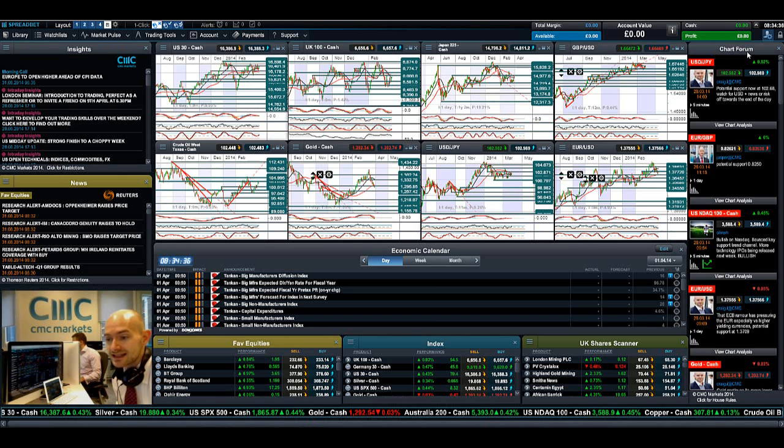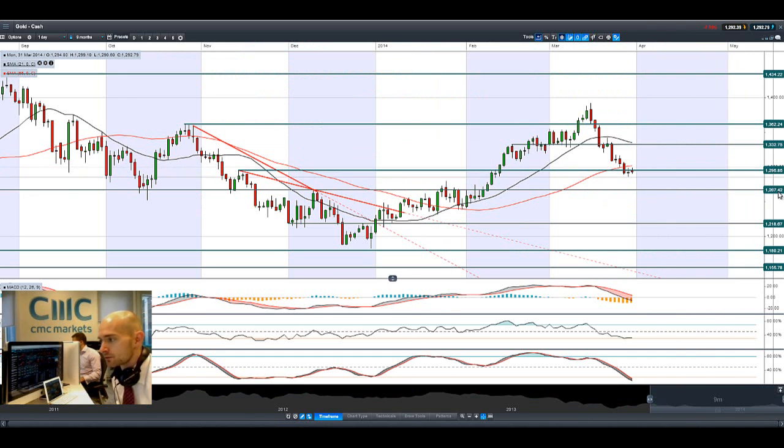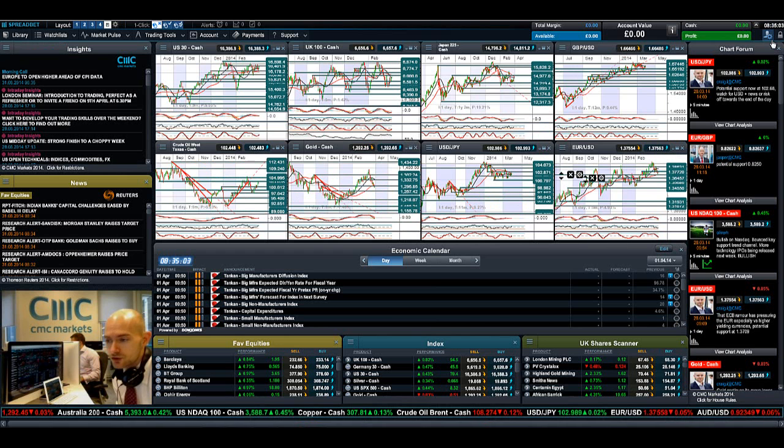We've also got crude oil inventories on Wednesday. Looking at Gold, it's still feeling the pressure this morning, trading below potential support at 1295. There was a doji formation on Friday and it's still a down day again today, potentially capped by the 55-period SMA. Next potential support is at 1267. Any move to the upside, the next potential resistance is all the way at 1332 — so we're a long way away from there right now. It looks like 1295 is going to be the strategic level in the short term.